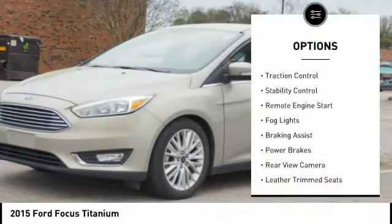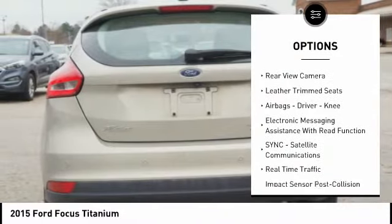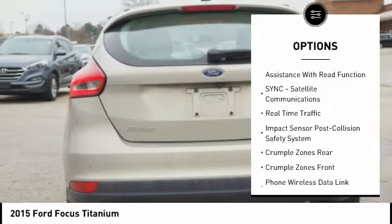Here are some of this vehicle's great options: traction control, stability control, remote engine start, fog lights, braking assist, power brakes, rear view camera, leather trim seats, airbags, driver knee airbag, and electronic messaging assistance with read function.